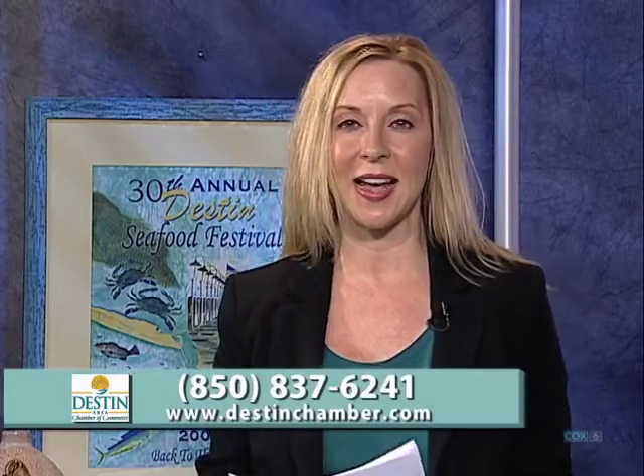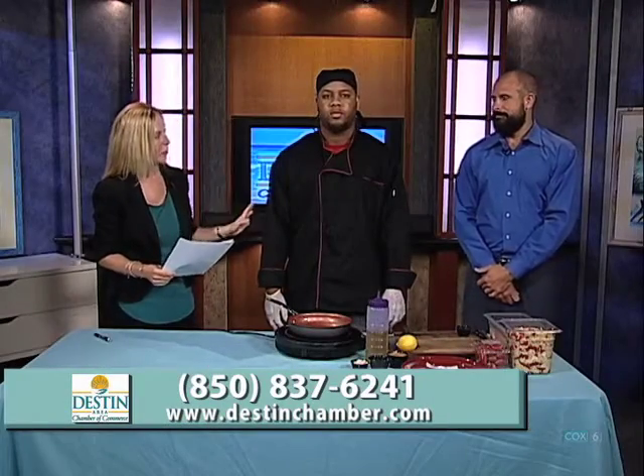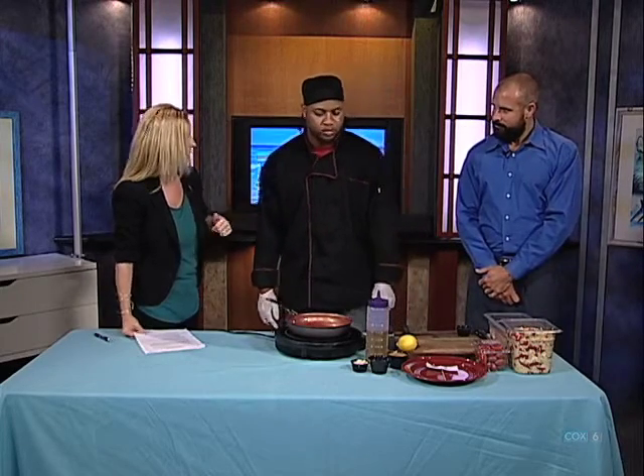Hi and welcome to the Destin Business Forum brought to you by the Destin Area Chamber of Commerce. I'm your host Amy Perry, and today I have with me Andrew Fisher, who is the general manager, and Jarvis Jones, who is the head chef at Brotula's Seafood House and Steamer Restaurant. So Andrew, tell us a little bit about what Jarvis is going to be doing today.